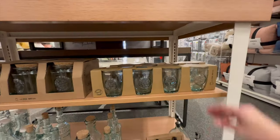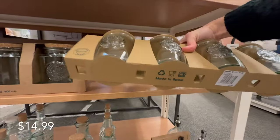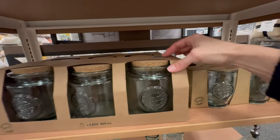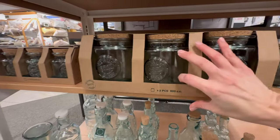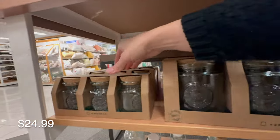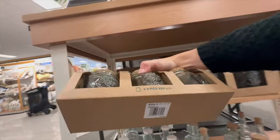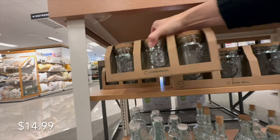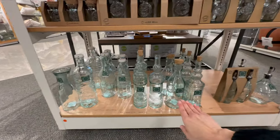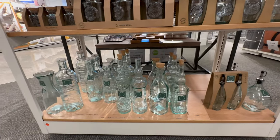Coming down here on the lower shelf they have lots of vintage-looking green glass — a set of four glasses, containers with cork lids great for pantry storage, and a huge assortment of vinegar and oil containers and water dispensers. Lots of beautiful things you can display in your kitchen for a more vintage, authentic look.